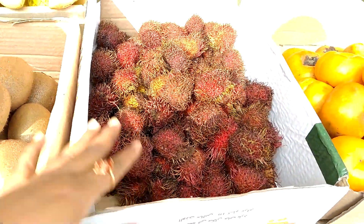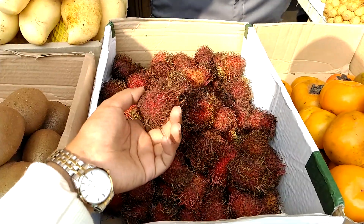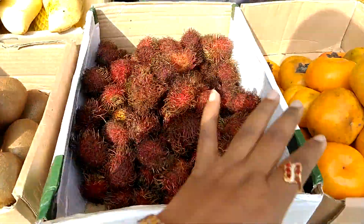What is in the pavilion? This is rambutan. 6. This is kiwi. 7. This is gaba.